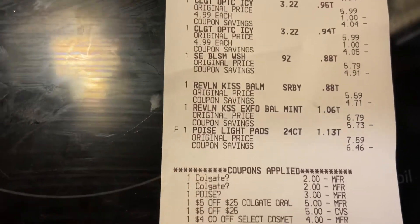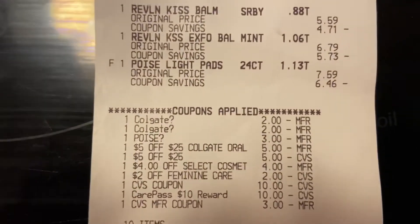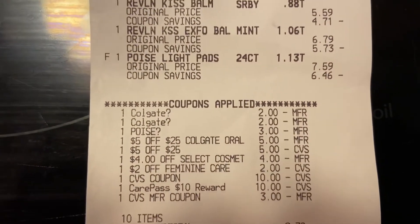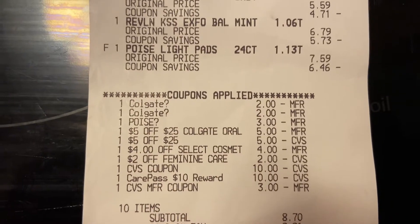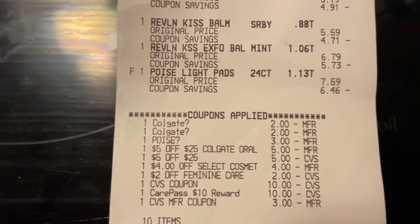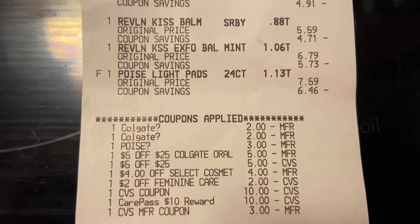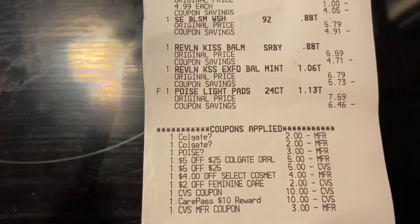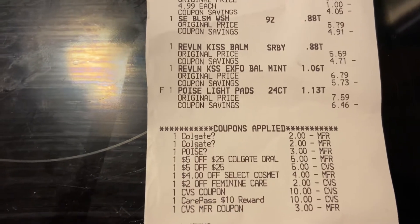I had some good digitals come off. I had two $2 off Colgate coupons, $3 off Poise, a $5 off $25 for my Colgate purchases, a $5 off $25 for my total, a $4 off select cosmetics which went toward the Revlon, and $2 off feminine care which went toward the Summer's Eve.